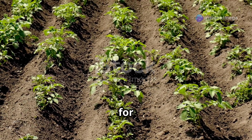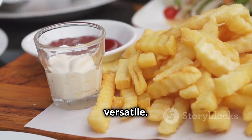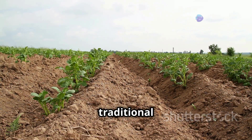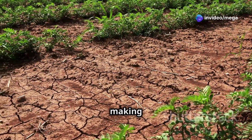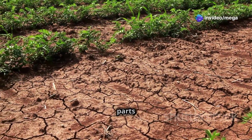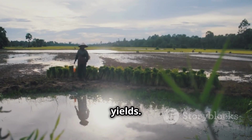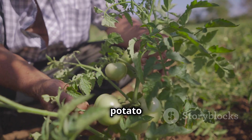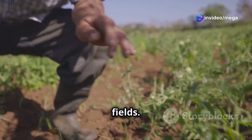With all these benefits, it's no wonder that hydroponics is becoming an increasingly popular method of farming. Let's talk potatoes — these starchy wonders are a staple food for millions of people around the world, from french fries to mashed potatoes. But growing potatoes the traditional way is facing serious challenges. Climate change is making it harder to grow potatoes in many parts of the world, with extreme weather events like droughts and floods damaging crops and reducing yields.